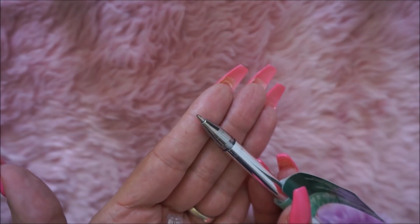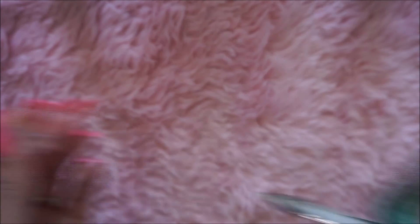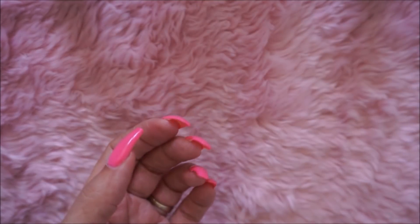They're regular ballpoint pens and they write really nice, so I'm glad I picked them up. Each one comes with a little cover for the pen. They're really cute — they have silver barrels. I love those, so cute.